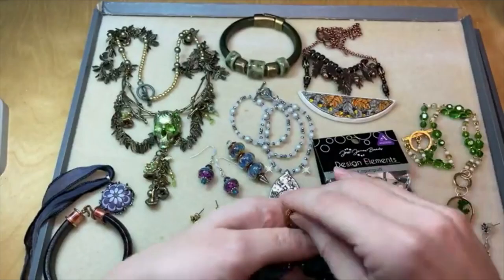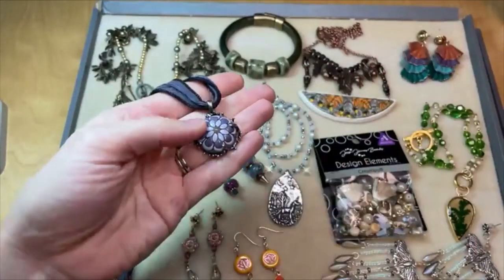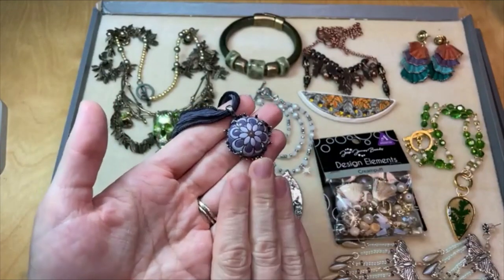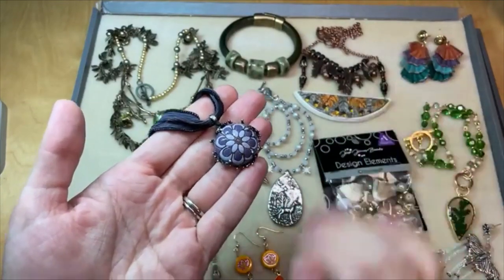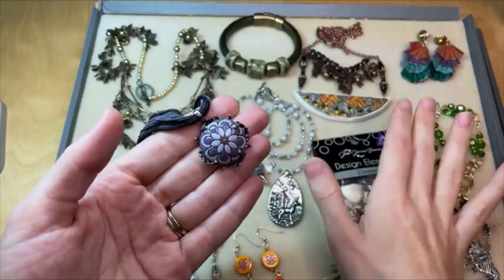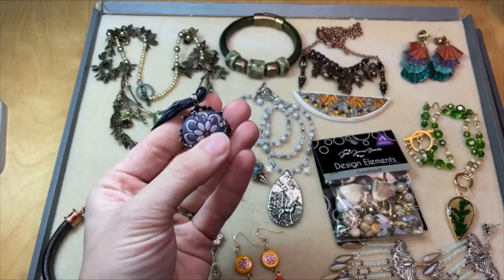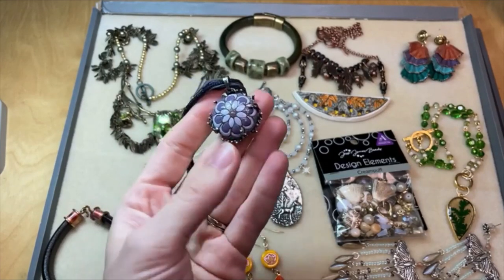Gollum Design Studio is another stoneware brand that makes beads and cabochons. A fun fact: the husband and wife behind Gollum Design Studio are the parents of Damiana, the maker behind Damiana Studio. It runs in the family, but both have very distinct styles — which is very cool to see. They make such beautiful pieces with all kinds of fun flower designs, geometric designs, and really wonderful colors and styles on their cabochons, pendants, and beads. We love Gollum Design Studio.